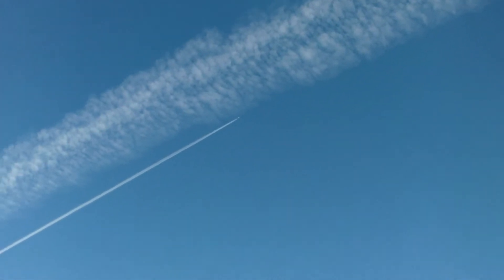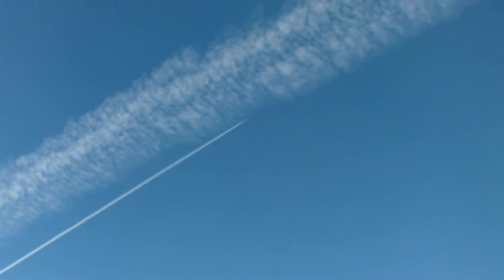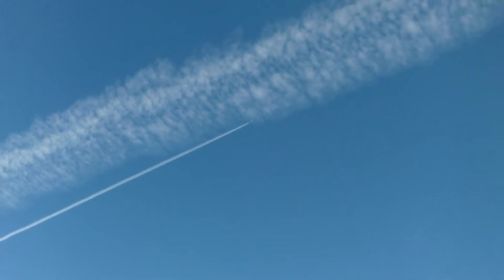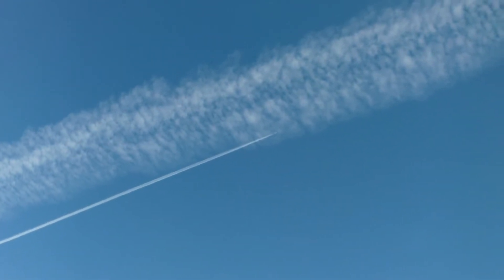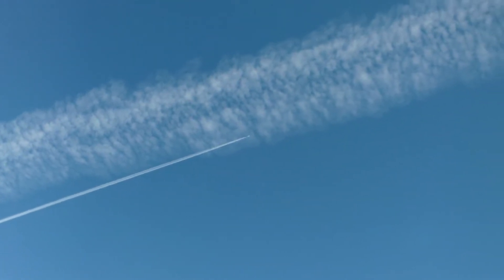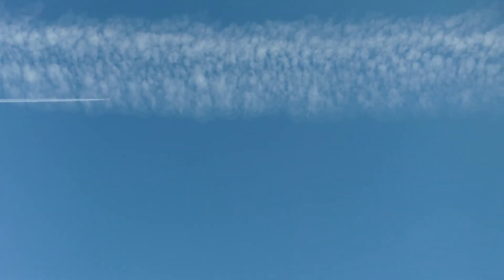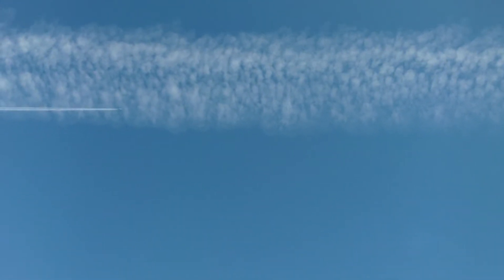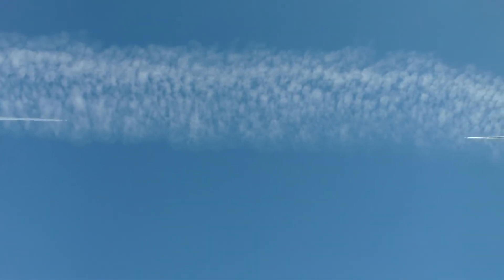Normal. Not normal — right along next to the other chemtrail. And you can see how wide that original trail has gotten; it's just created a huge plume. This is very interesting now because they're going to intersect — yet one dissipates and the other doesn't.